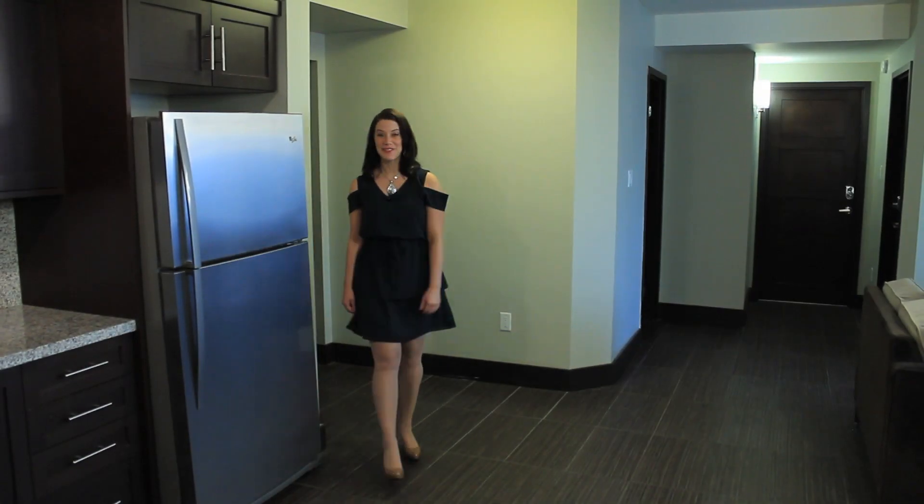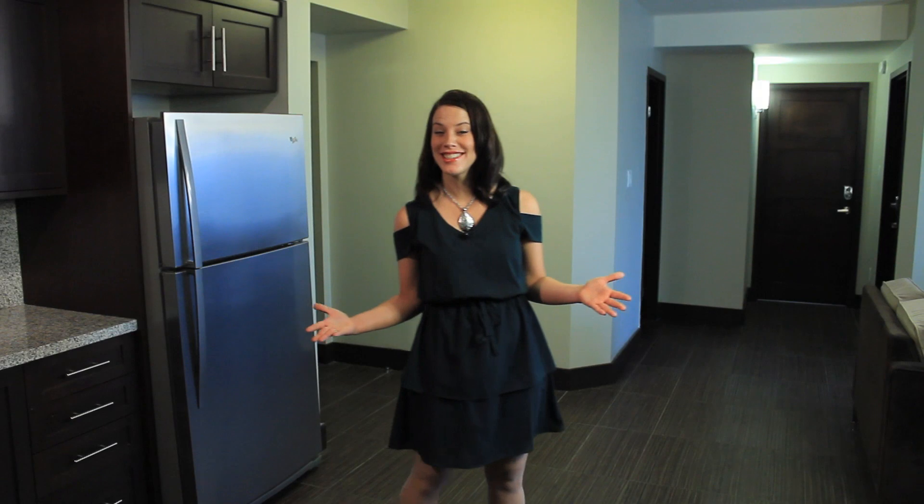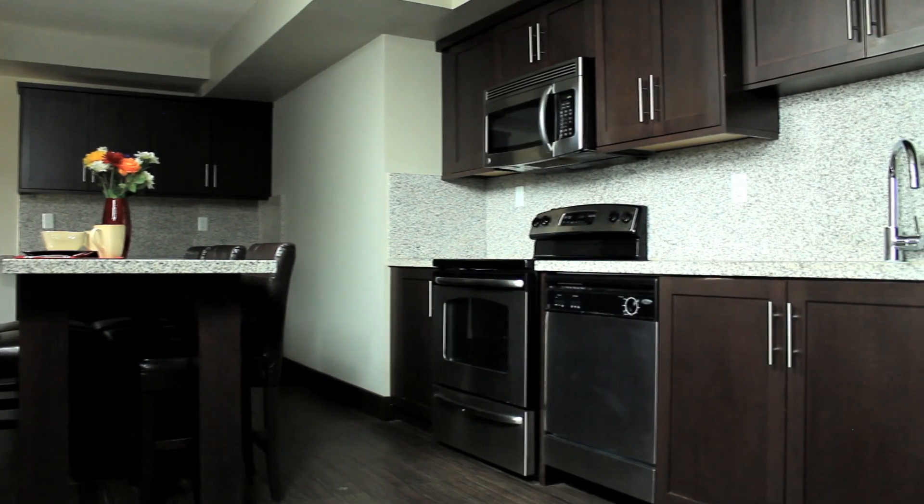First impressions important to you? Please prepare to be blown away. Walking into this five bedroom, five bathroom suite, we are immediately struck by its spaciousness and contemporary design. Not only beautiful but functional, this kitchen encapsulates an elegant culinary experience.